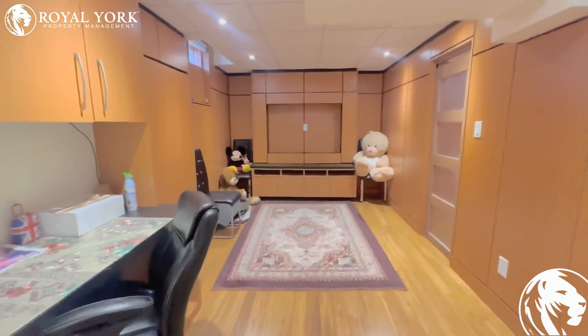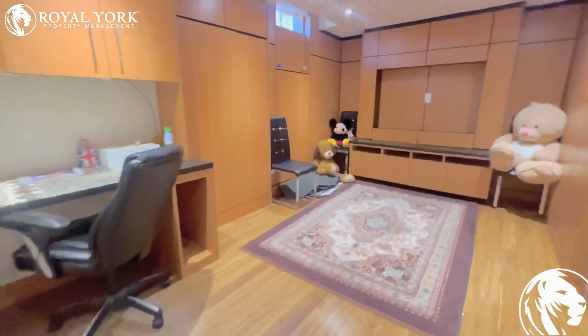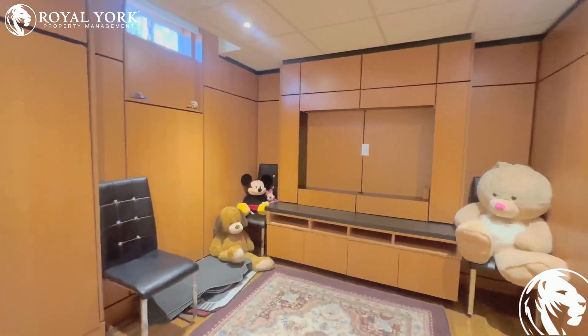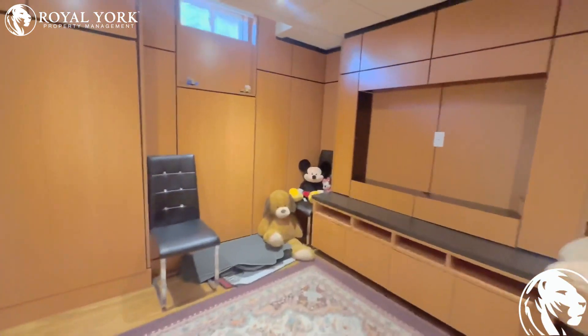Walking on in, you are taking a look at your built-in den area and your common area. You have gorgeous 500 square footage of living area here with a built-in TV area, comfortably seating up to 6.